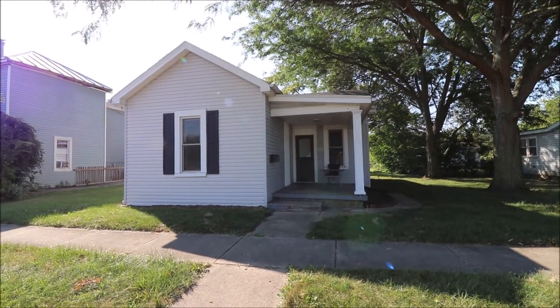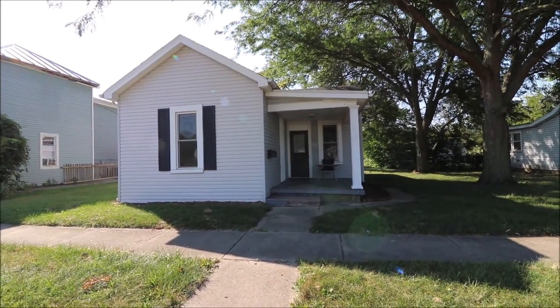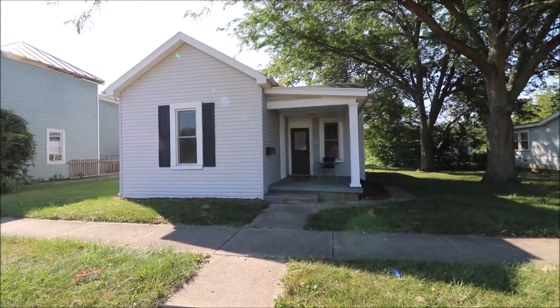This home is clean and move-in ready. It'll make a great family home. Great location.